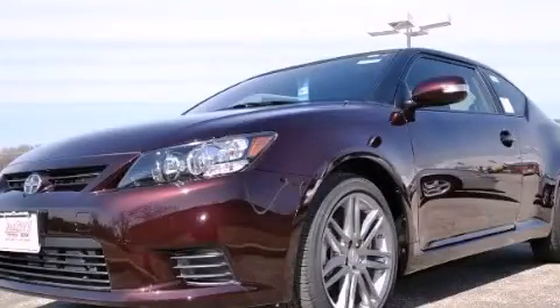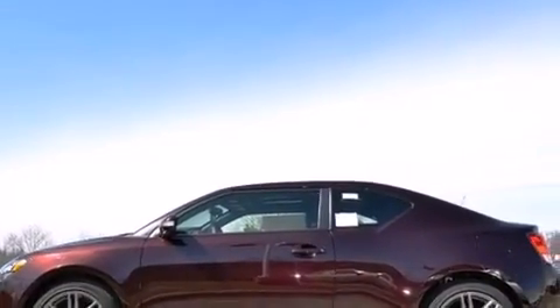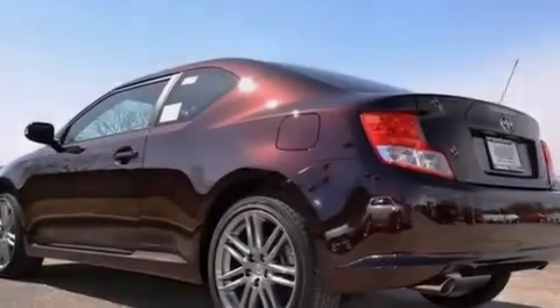This is a brand new 2013 Scion TC, designed to turn heads. It has a 2.5 liter 4-cylinder engine and a 6-speed manual transmission.